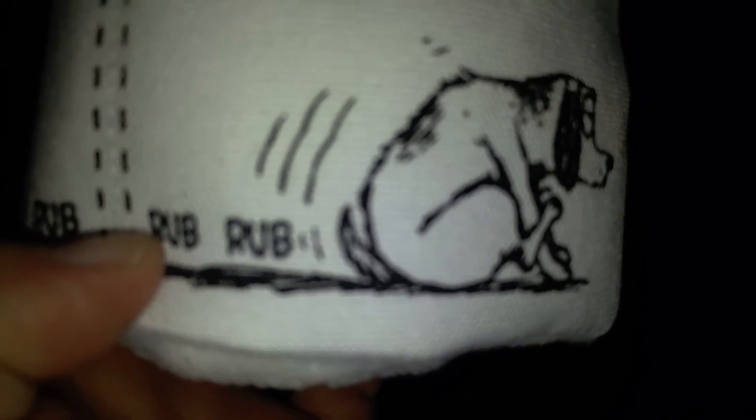This took me a minute to figure it out, but apparently it is toilet paper.